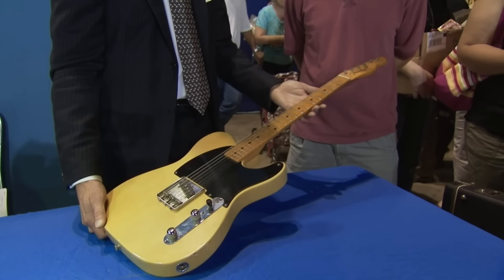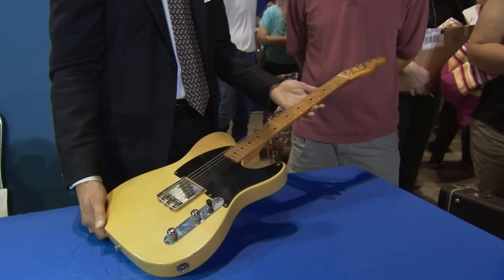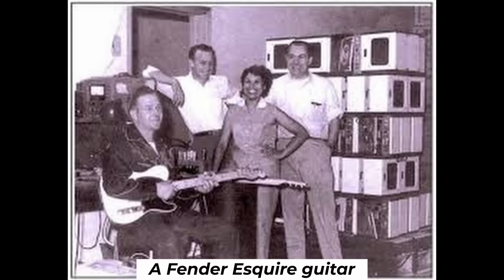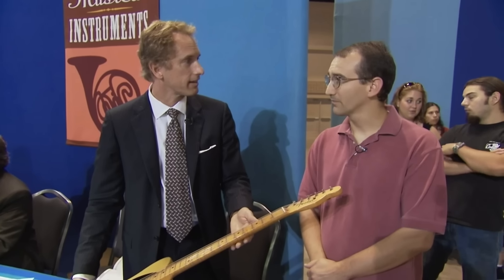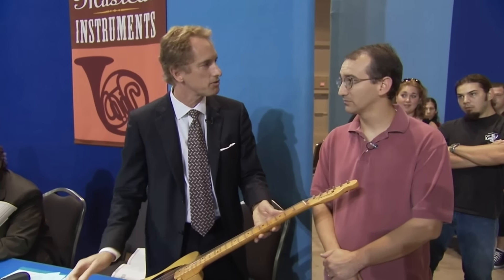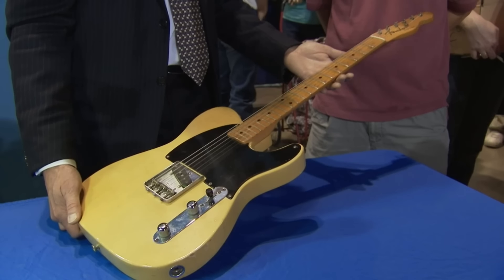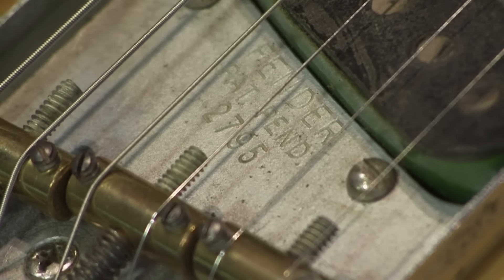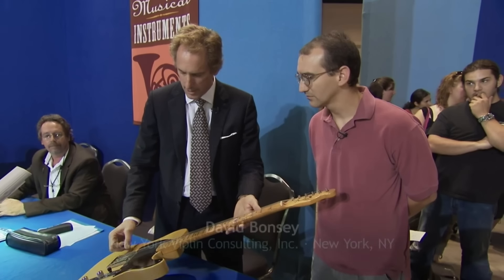A Fender Esquire guitar, once owned by a cowboy band member in the 50s and 60s, was purchased in 1954 for $300. The instrument was played for several years before being stored in a basement for about 50 years. After the father-in-law's death, it was given to the guest's husband, who also plays guitar. With its single pickup, the Fender Esquire produces a twangy, hard sound favored by country-western players.